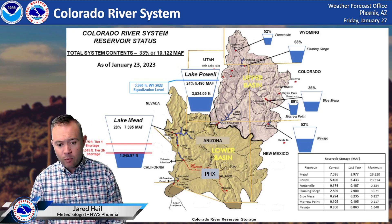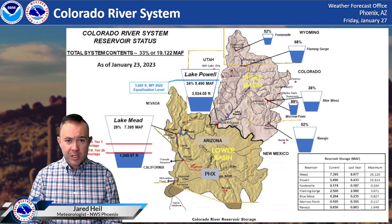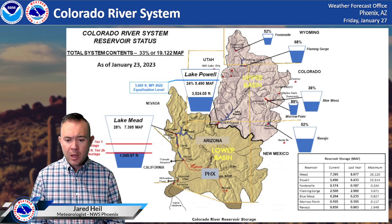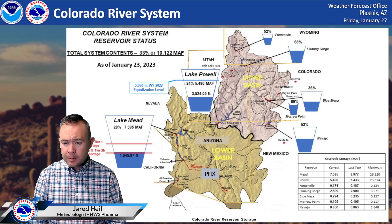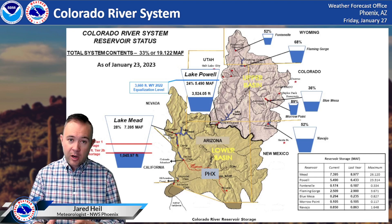Here's what we have right now: Lake Mead is still way down at 28%. That level should climb a little as we see the snow melt in the spring, but this is still a huge hole to climb out of. Lake Powell is at 24% of capacity. Some of the upstream smaller reservoirs are anywhere from 30% to 60% capacity. So we've got a lot of work to do.